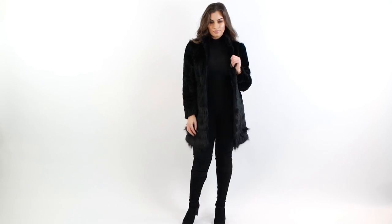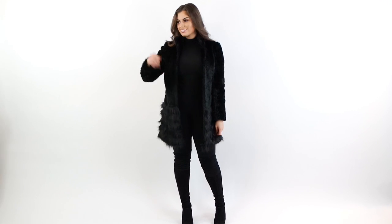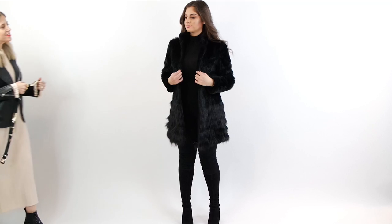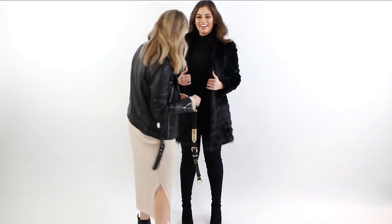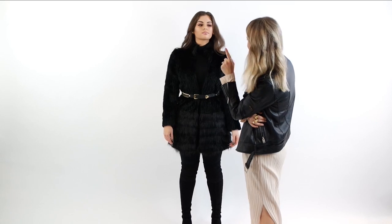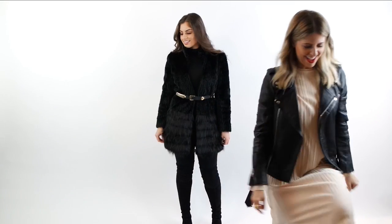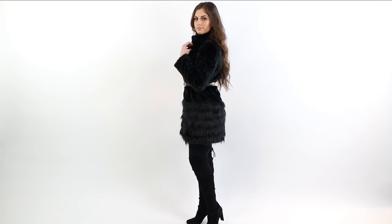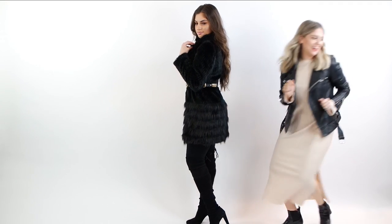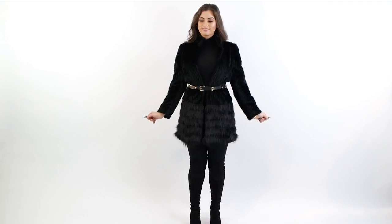A faux fur coat is that hero element that adds instant fabulousness and elegance to even the simplest outfit, so if you don't have one, you better get on board. Now this looks beautiful on Naz as is, but she likes to always define her waist, so I grabbed one of my waist belts — this is something you can do at home — and I just belt it on the outside of the coat. This adds major style impact.